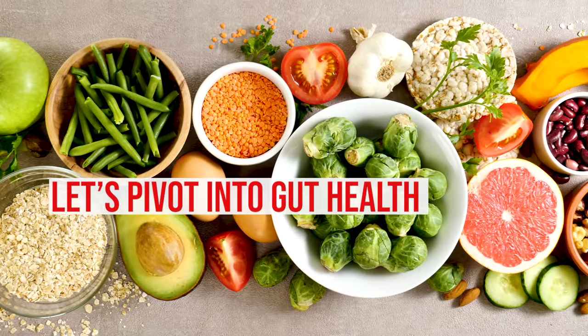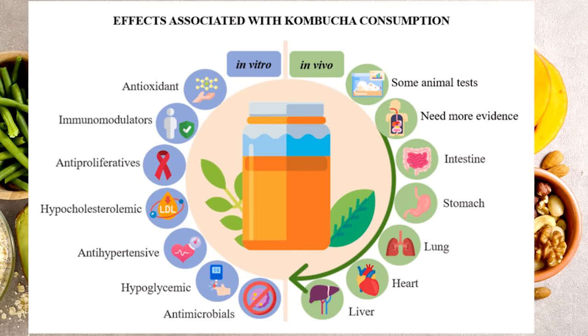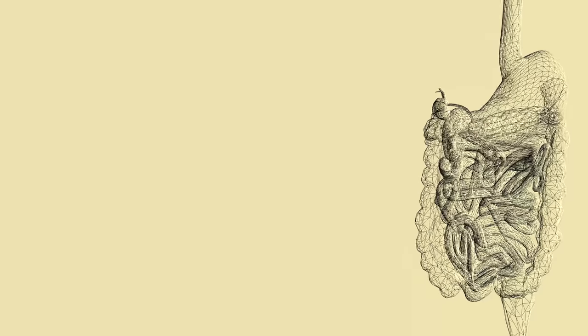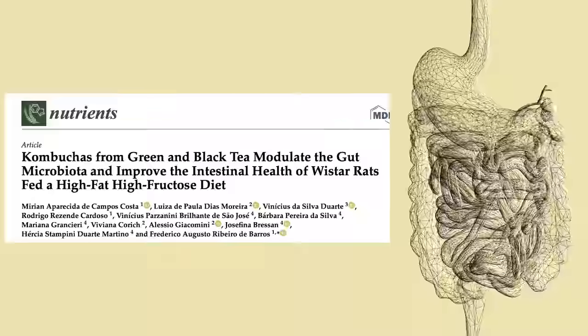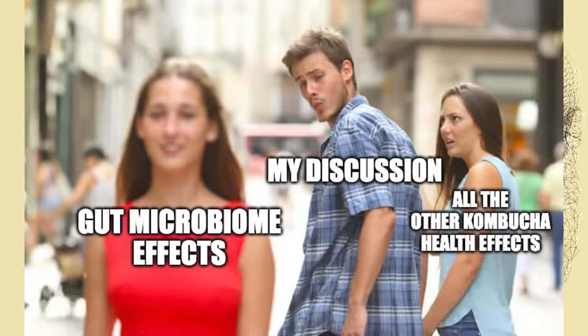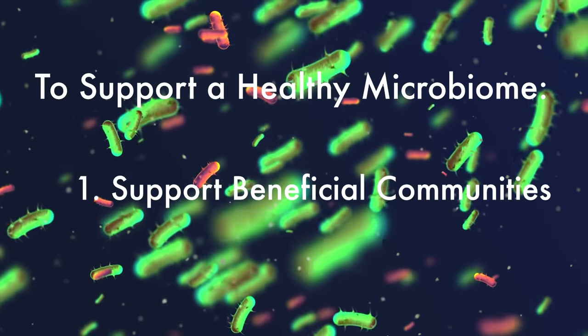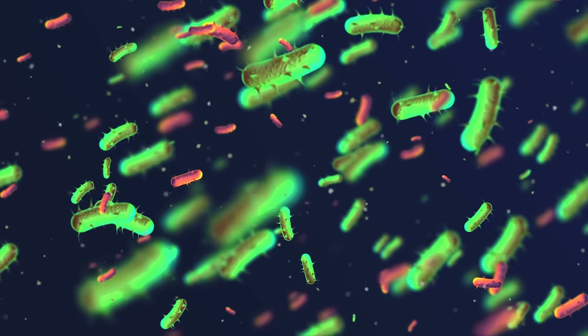Now let's pivot into directly what kombucha was found to do to health — what exactly happens in a living system, whether humans, mice, or other animals, when they consume kombucha. Rather than talking about a million different organs and health systems, I want to focus on one aspect of health that I find the most interesting and that had the most data supporting it in the kombucha tea research: the gut. How does kombucha tea affect gut health and specifically the gut microbiome? In order for something to help the gut microbiome, it needs to do two things: support beneficial communities and suppress harmful communities.